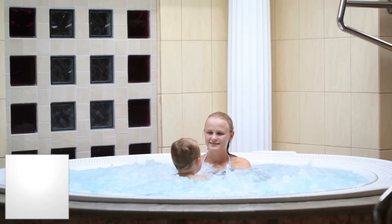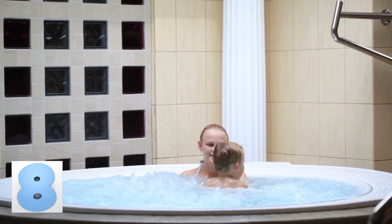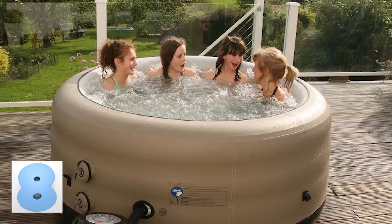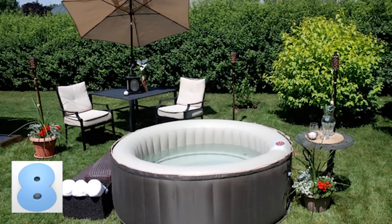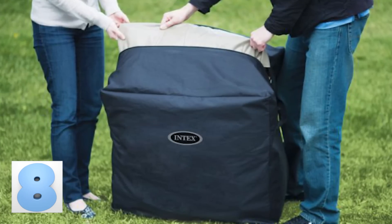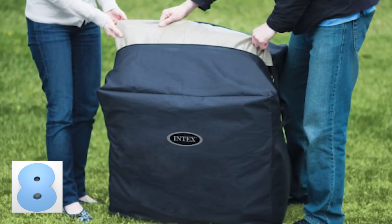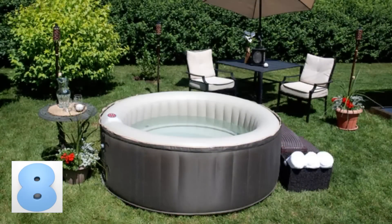Number 8: Thera Spa Inflatable Portable Hot Tub. Nothing is better than relaxing in a hot tub after a long day's work. Now you and three of your closest friends can spend the nights lounging away in this inflatable hot tub. Don't feel like staying at your house but don't want to leave the luxury of your spa? It's portable, so you can bring it from house to house. You can find this version on overstock.com for under a thousand bucks.